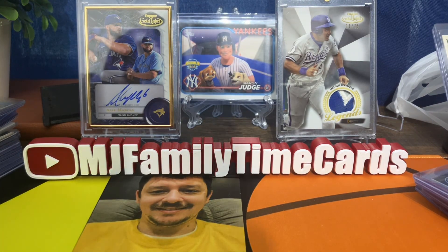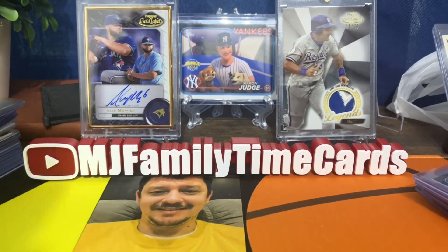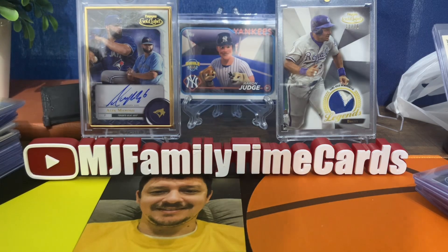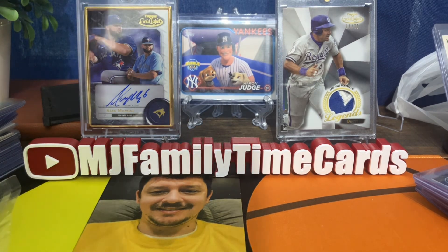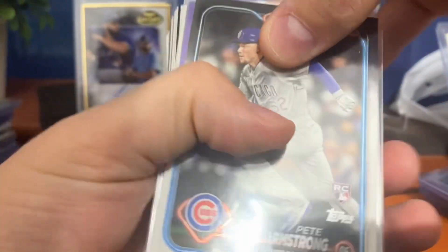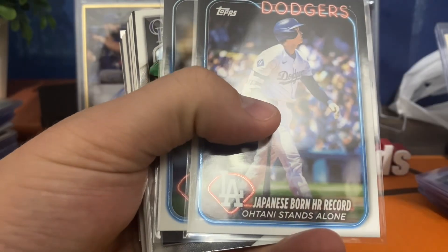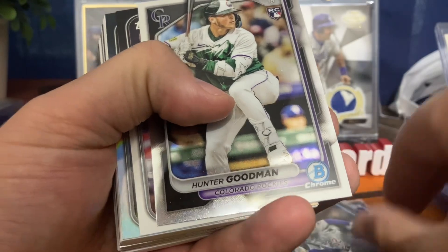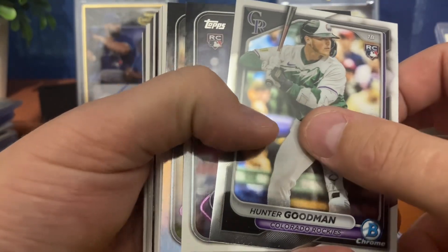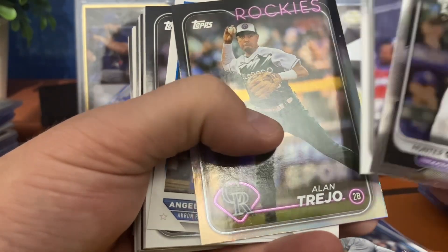I figured this next box is probably mostly base cards. David left a nice note thanking us for supporting the channel. I'd encourage you to check out those break videos if you enjoy cool box breaks. We picked up some more rookies: Pete Crow-Armstrong, Ryan Peppy out in purple, Shohei, Andy Pages, Hunter Goodman, Jordan Beck. I don't think we hit any others in the Update box — there's also an Alan Trejo silver foil.